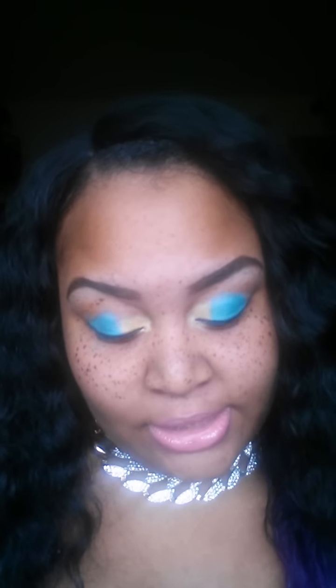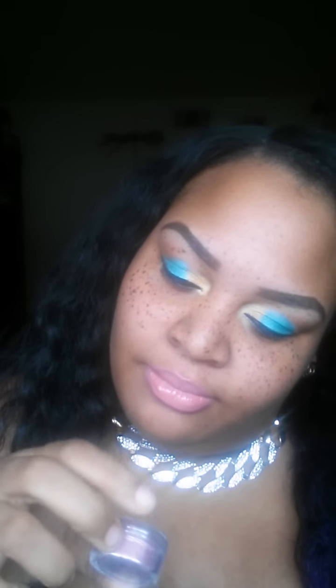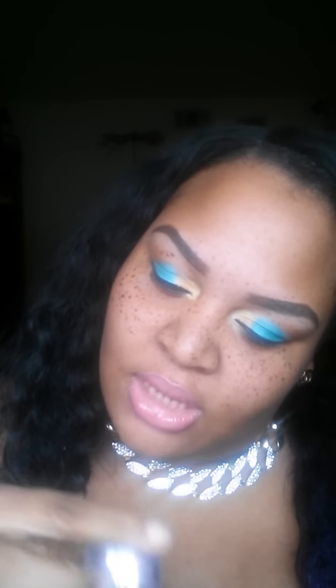I'm going to actually do a face of the day with some of these products, so stay tuned for that. Next one is Cherry Blossom and it's like a nice light pinkish color. So, Cherry Blossom.